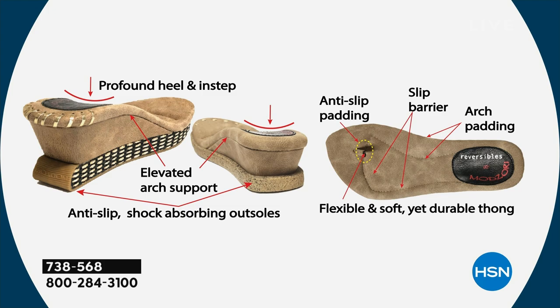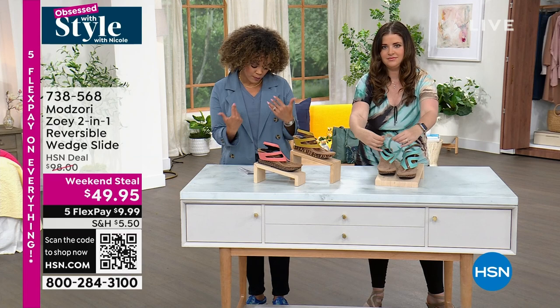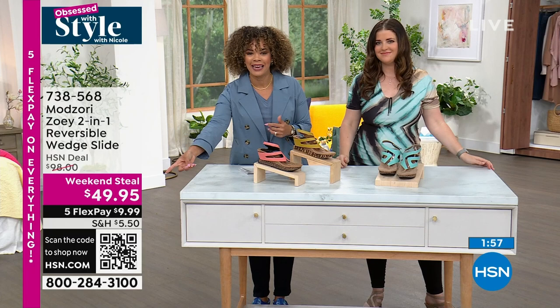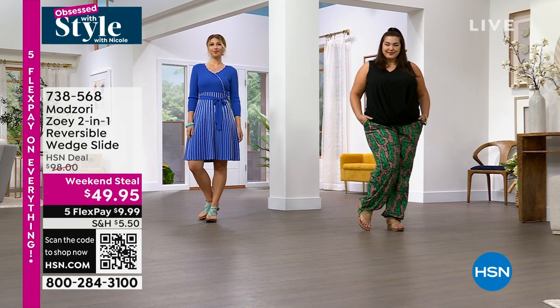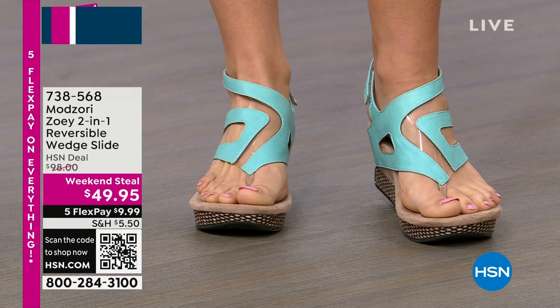Most of us like to wear wedges over a regular heel, but we want our wedge to be comfortable. This is shock absorbing with every step and has cushion arch support. If you're on the fence, we can make it $9.95 when you sign up for the HSN credit card as part of customer appreciation month in April. You'll get $40 in your account when you sign up, no annual fee, plus extra flex and VIP savings events. If you already have your HSN card, you get six months to pay — just $8 and some change to get it home.